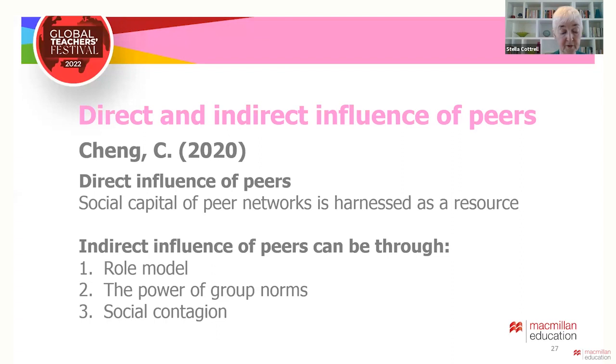Secondly, there is the pressure of conforming to an evolving group identity, such as to avoid being left out of the group. And thirdly, social contagion, when ideas just spread amongst the peer group. All of these could have a negative or positive effect.